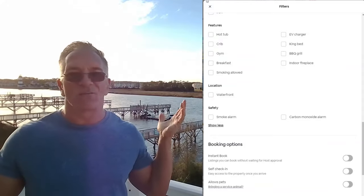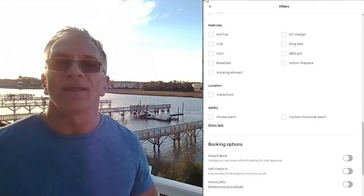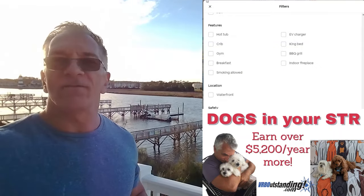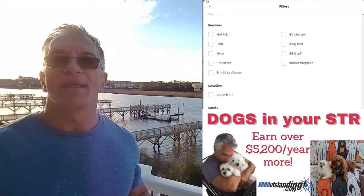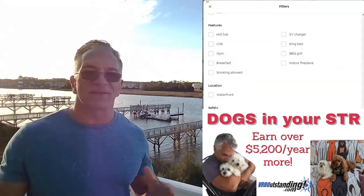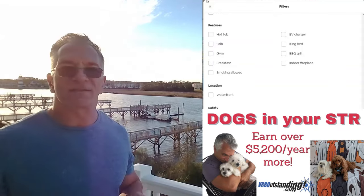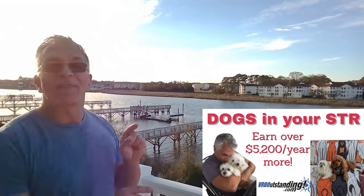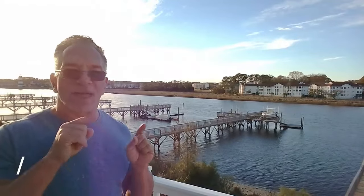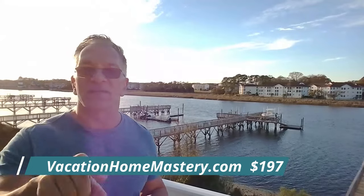Self-check-in should be a no-brainer. No one wants to meet the host — they just want to check in with a keyless entry. Allows pets: you'll be seen in 53% more searches if you choose 'Allows Pets,' because pets are family. We go into this in our Vacation Home Mastery course — I'll show you the tricks and secrets I have with hosting pets. We host dogs specifically, and we'll cover how to attract them and get your house to the next level.